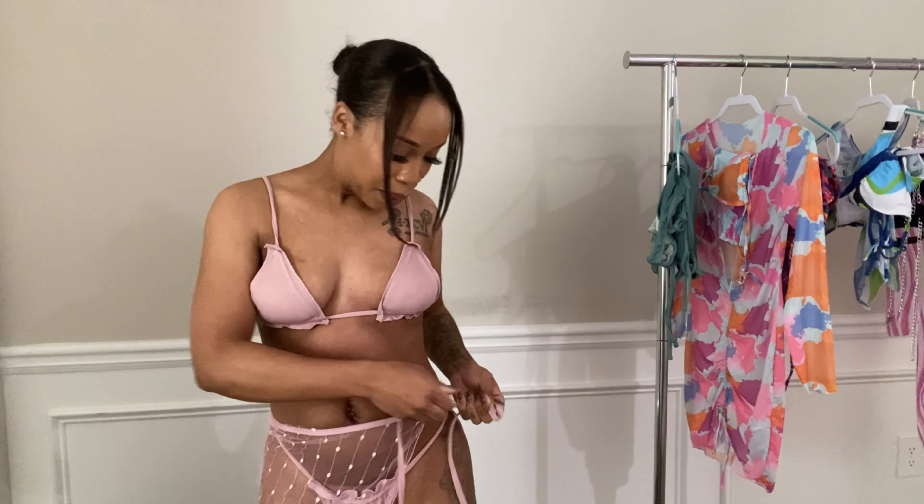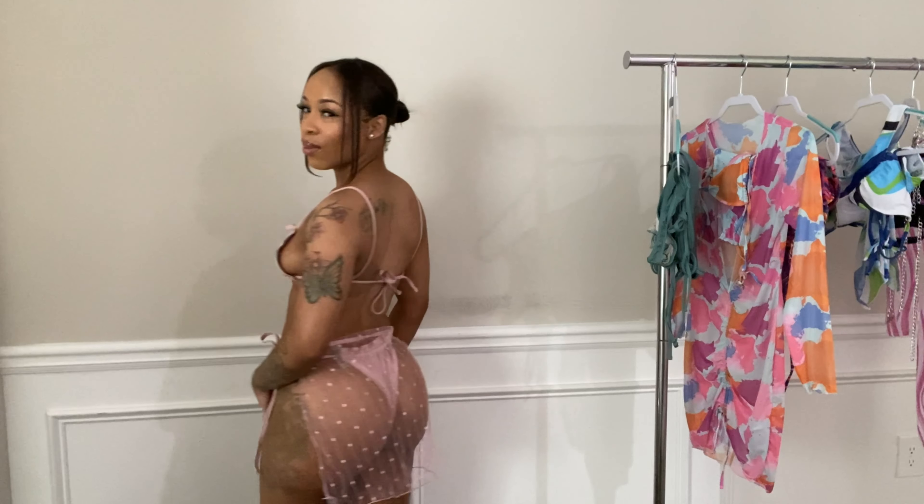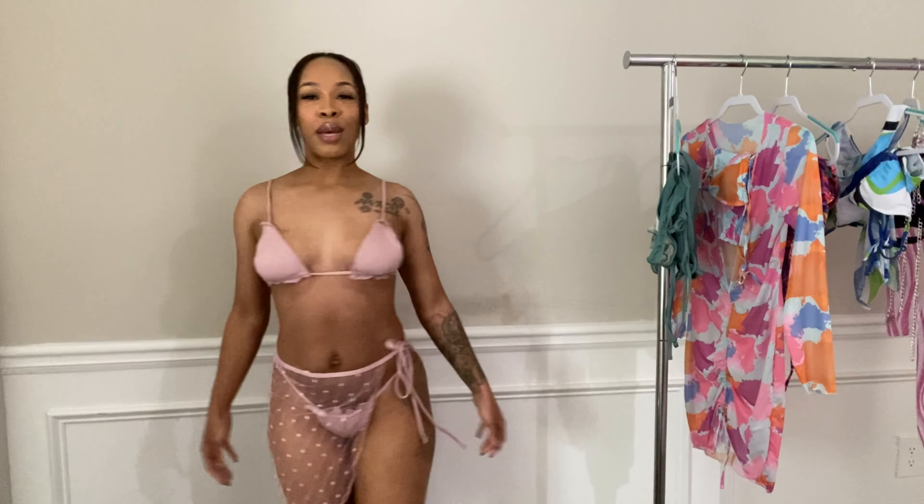If I get in the water, then of course I would take the skirt off. But if I happen to go to a pool party or just lay out on the beach, this is definitely coming with me — I'm taking this to travel somewhere. It's giving like a soft sexy. I like it. I'm going to rate this a 10. Tell me what you guys think. And now let's move on to the next outfit.